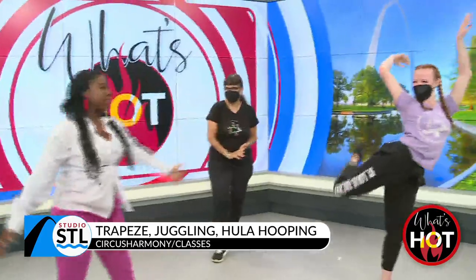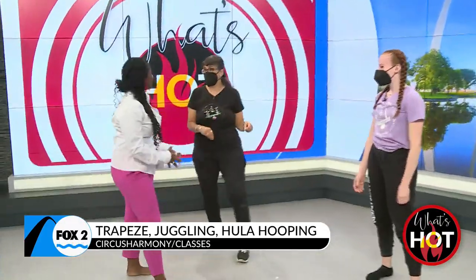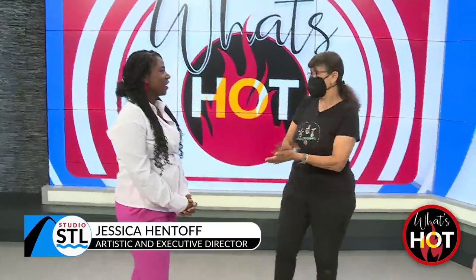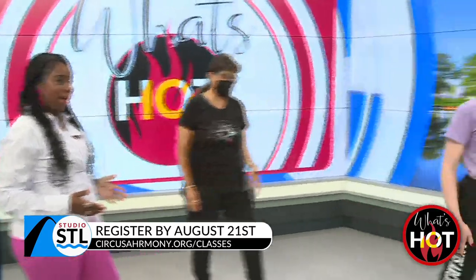Could I be a part of Circus Harmony? Absolutely. In fact, come to the Basic Circus Arts for Adults class and you'll learn a little bit of everything. You can also drop in for juggling or unicycling club, as you mentioned. And we have classes for three-year-olds on up — all the way up. And people can also learn how to hula hoop as well.